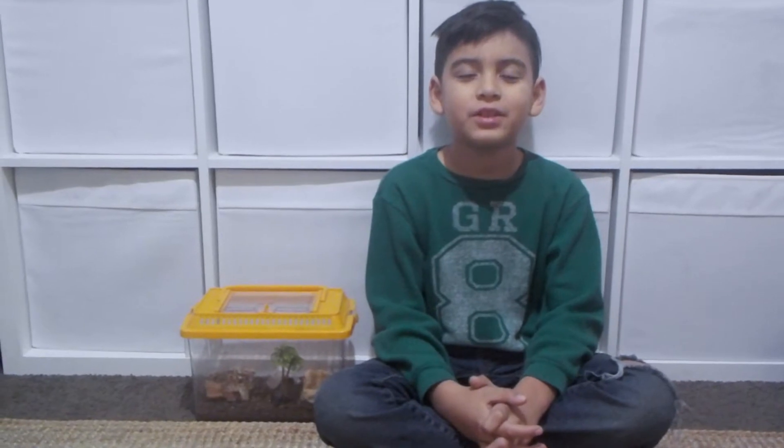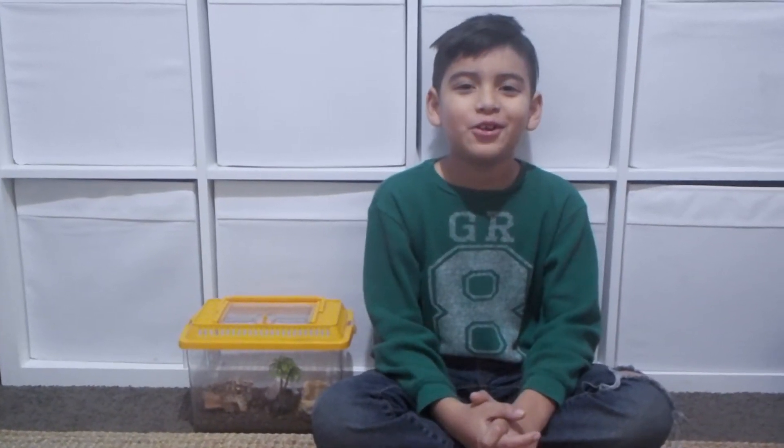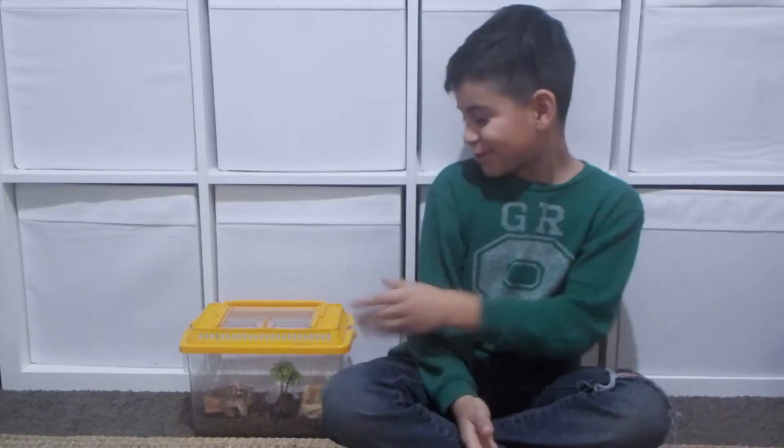Hello everyone, welcome back to my channel. My name is Nathan. Make sure to subscribe so you won't miss out whenever I upload, and also leave a like. In today's video I'm going to show my common garden skink.